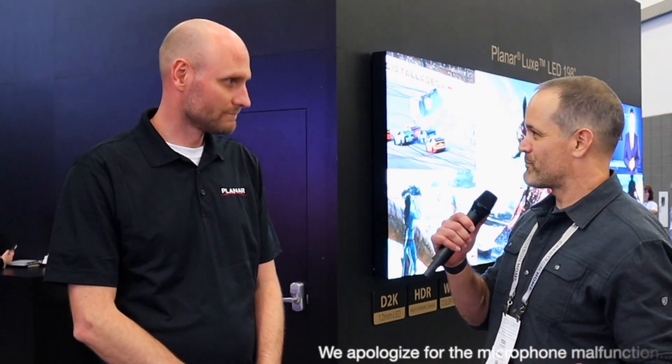It's Planar. These are — I guess you'd call them large LED wall screens? Video walls. The one directly behind me here is 198 inches.